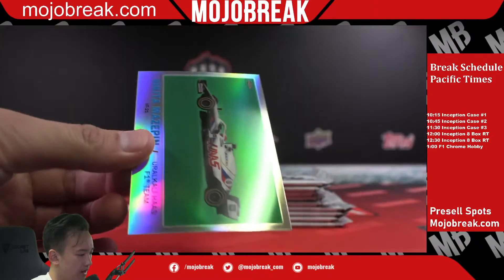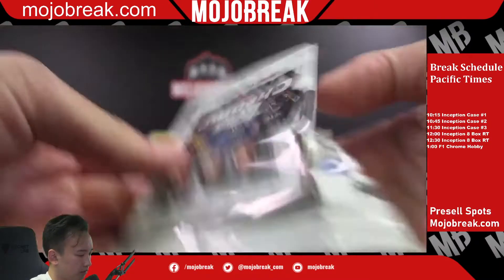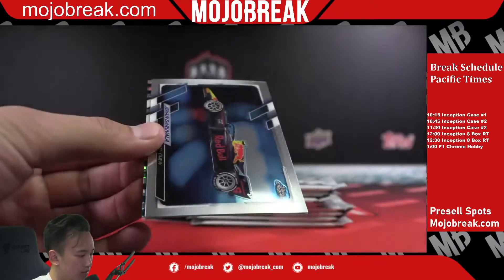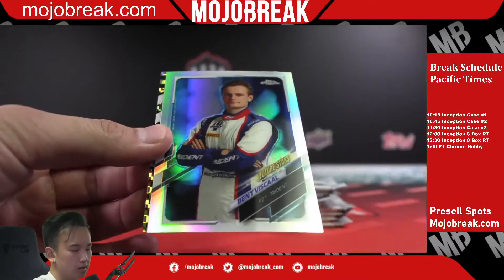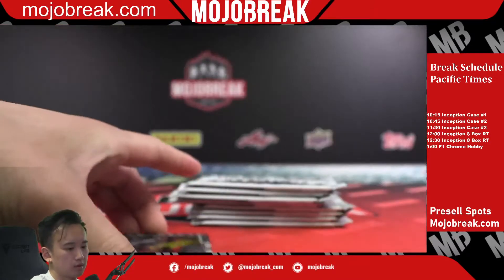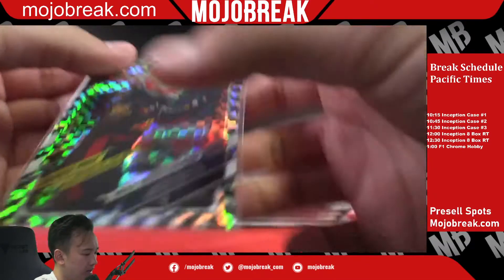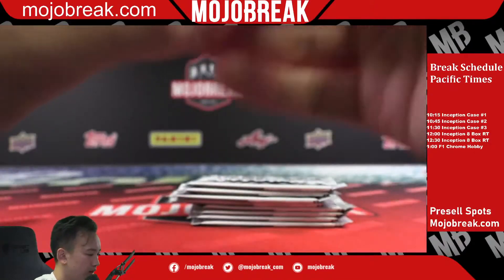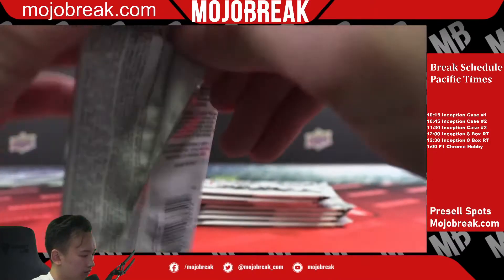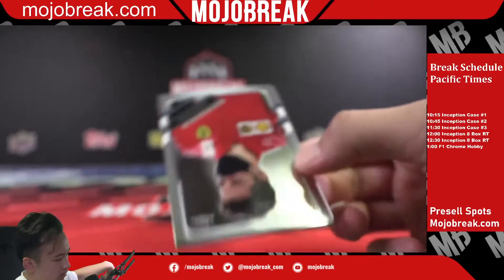Lando and Mazepin car. Checkerboard not numbered — we have a Lewis, a Jehan, and Viscaal future stars refractor for F2 Trident, and a Max Verstappen driver of the day 70th Anniversary checkerboard for Red Bull Racing Honda.